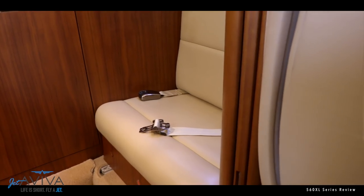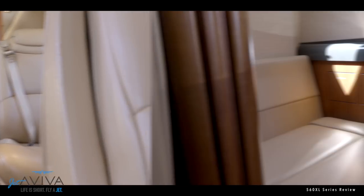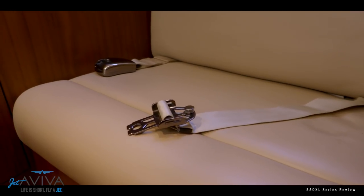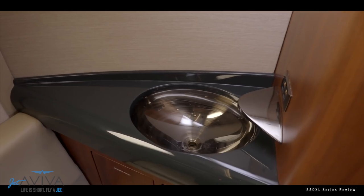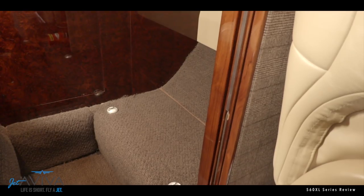A lot of these systems can be controlled through your iPod or iOS device. The lavatory is equipped with a hard door that seals at both the top and the bottom and contains a storage closet for jackets and other small items. This XLS+ has a belted seat across from the lav. Other configurations replace this belted seat with a full sink or extra storage.